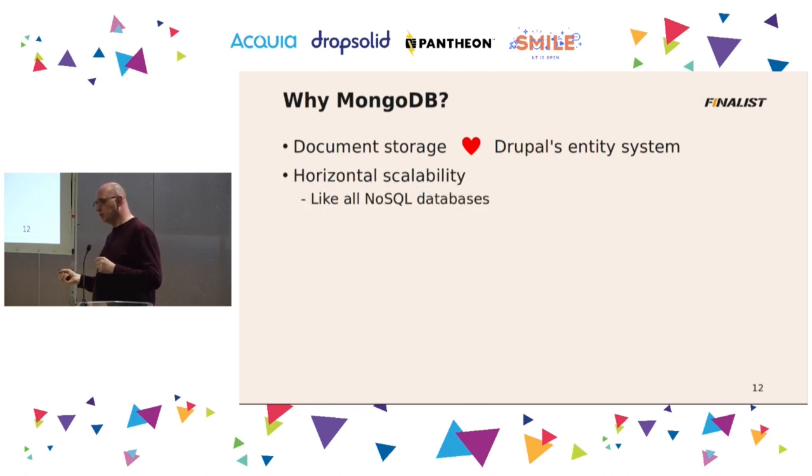MongoDB is a NoSQL database — it's not a relational database. Therefore it has horizontal scalability. It's not a single server database — you can mirror and shard tables across different physical servers, and together they form the complete database. This allows you to spread your database load across many machines. For instance, Apple has a database with 100,000 machines. Not saying we should do that with Drupal, but it's really, really big.